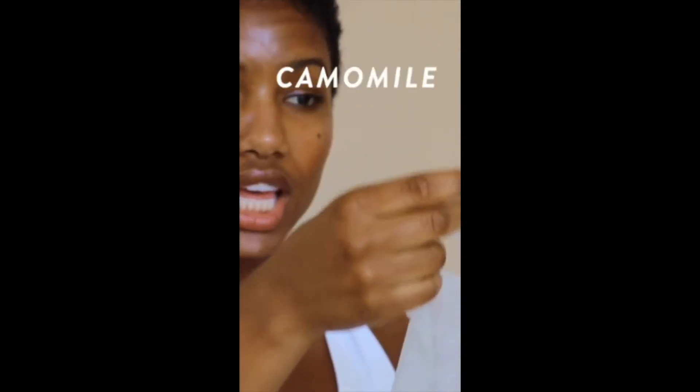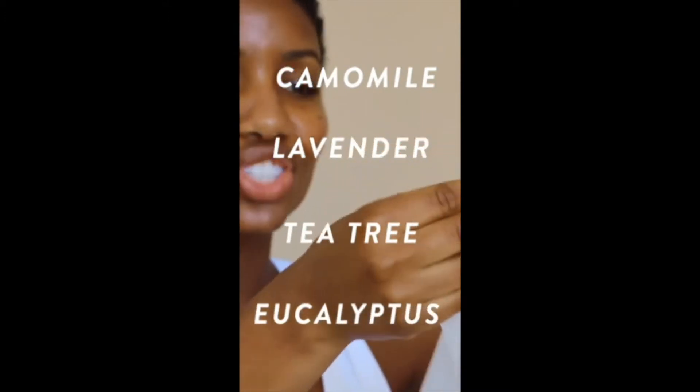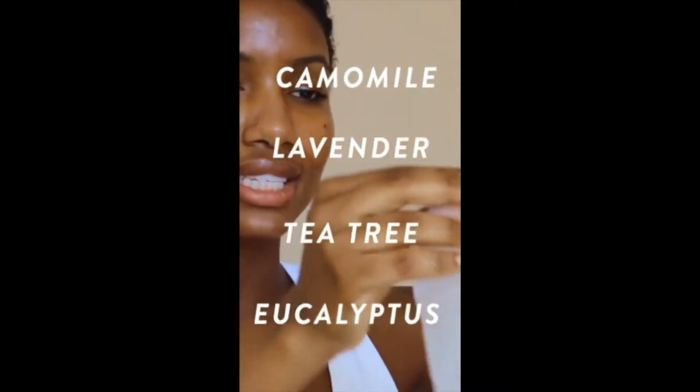So now we get to step two, which is the jelly mask. So in this mask we have chamomile, there's lavender, tea tree, eucalyptus — which is amazing. It feels so relaxing when you put it on.